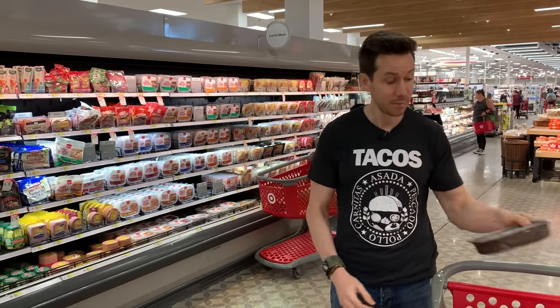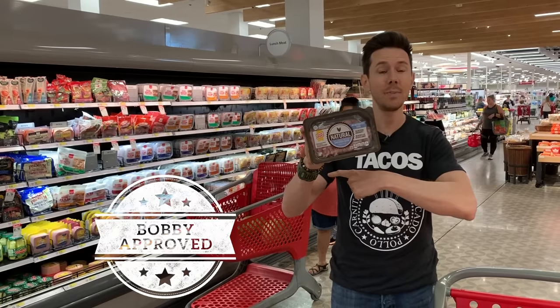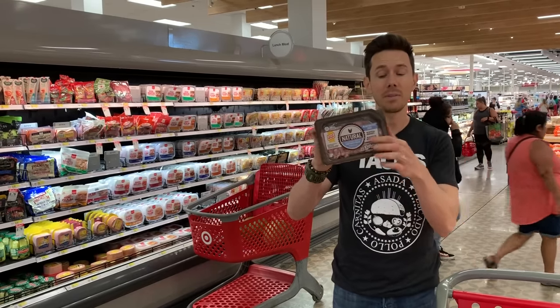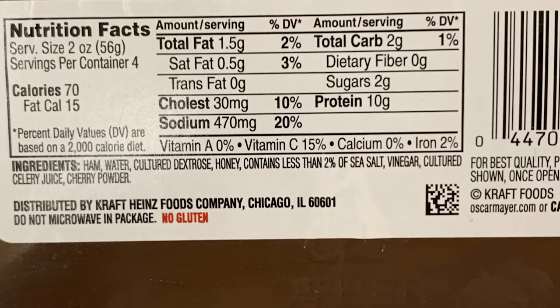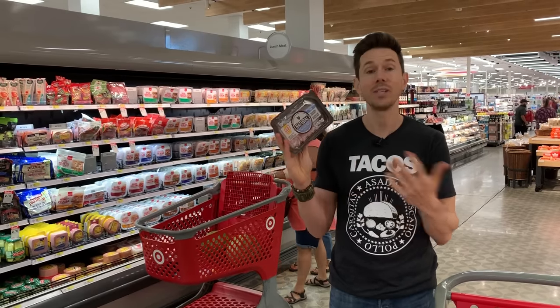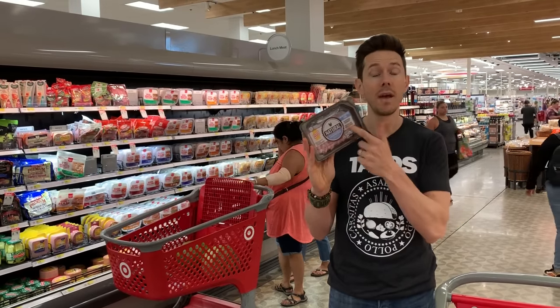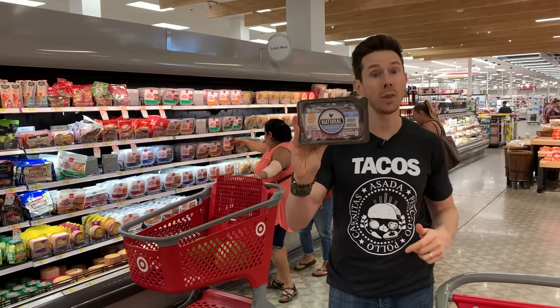But here's good news — Oscar Mayer Naturals. This is the only Oscar Mayer you want to get. It's pretty much the same as Applegate except it's not organic. Look at the ingredients — just a few things. And instead of caramel coloring to get color on the outside, they use cherry powder. Do I wish it were organic for the non-GMO feed? Yes. But this is a little cheaper and very accessible. Oscar Mayer Natural is the only one you want to get.